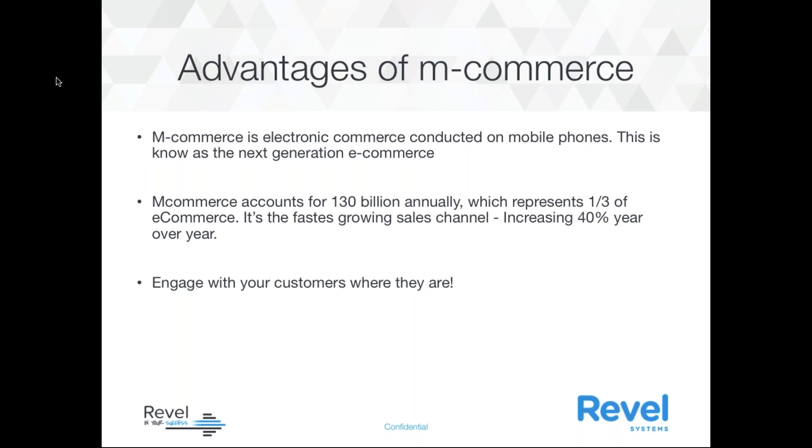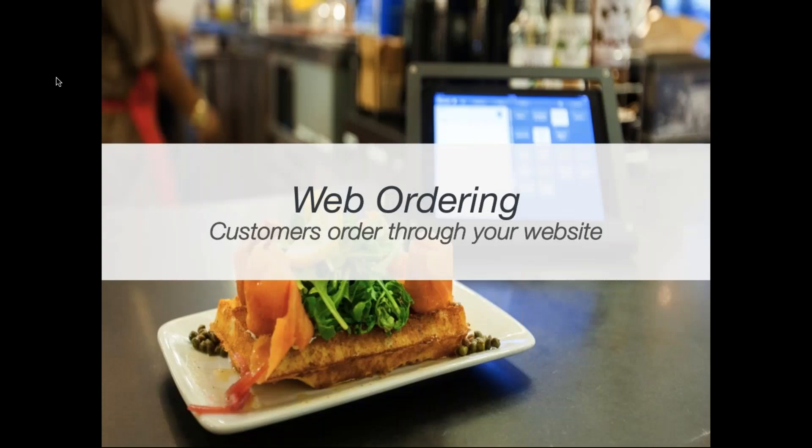Some great stats on mCommerce — electronic commerce conducted on mobile phones, known as next-generation eCommerce. mCommerce accounts for $130 billion annually, representing one-third of eCommerce, which is huge. It's the fastest-growing sales channel, increasing 40% every year. Whether through mobile websites or apps, you want to be engaging with your customers where they are, and everyone walking through your store has a phone in their hand.